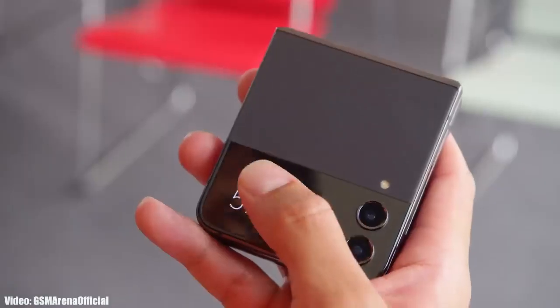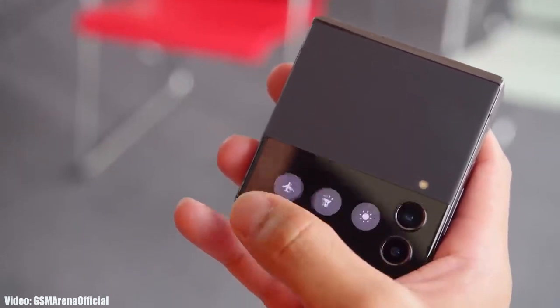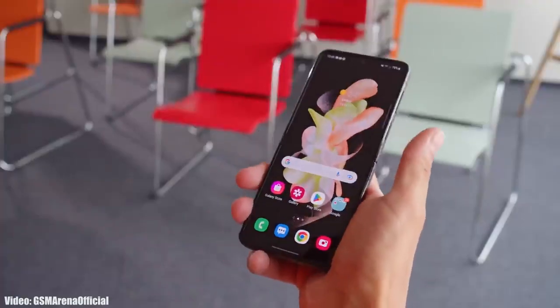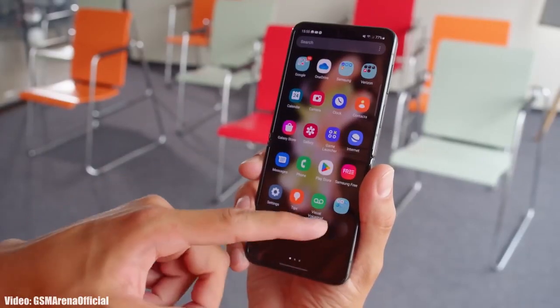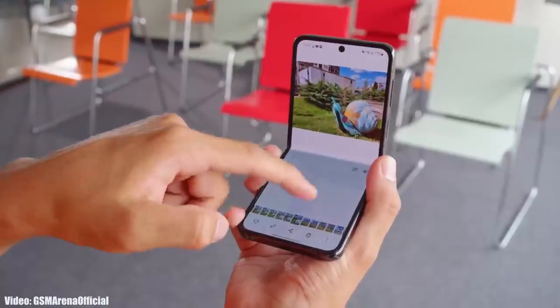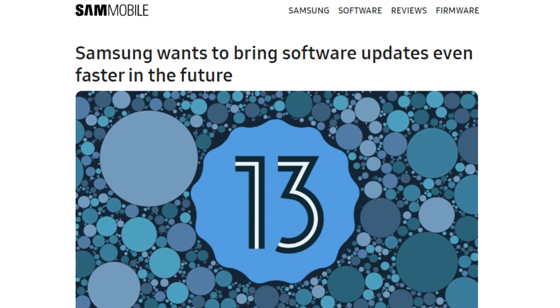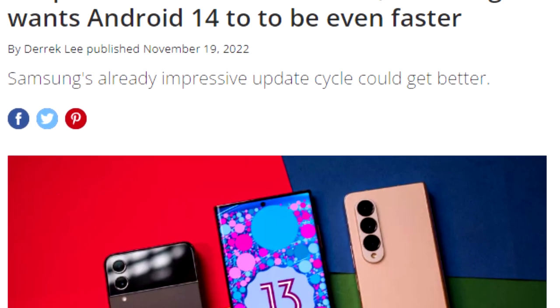Samsung will release the Android 14 update sometime in September or October. This is because Google will release Android 14 in August, and after that Samsung will start rolling out the beta version of One UI 6 based on Android 14. They will also release a roadmap of all the smartphones getting the Android 14 update, which will include release dates. Once Samsung starts rolling out the official update, you won't have to wait for months — you'll get it much earlier, as we saw last year with Android 13, which Samsung released before the scheduled month.